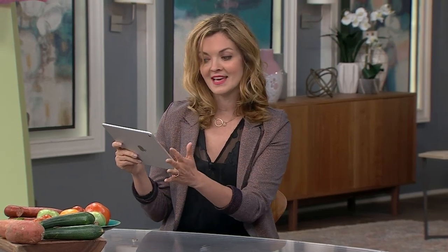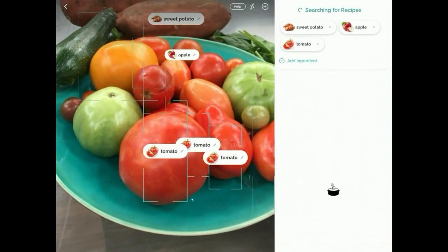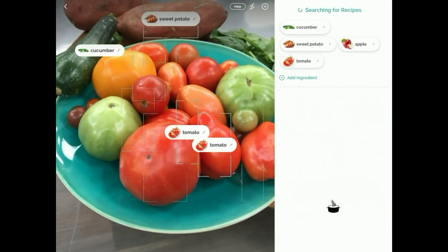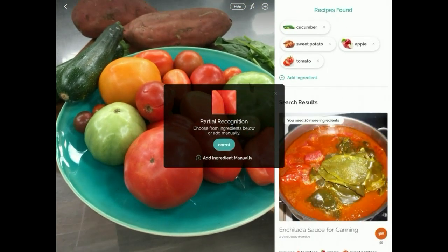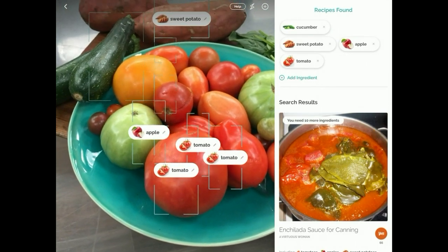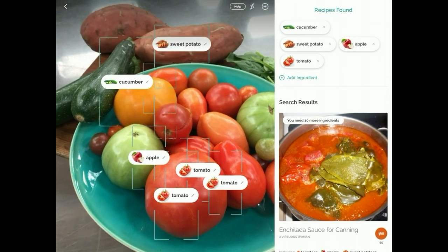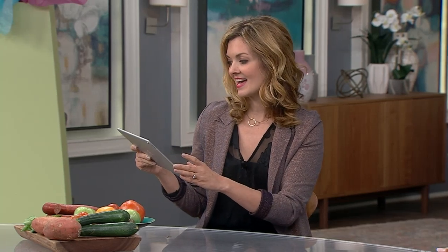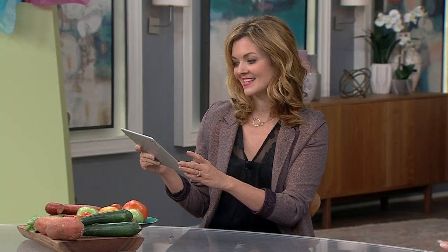What's so cool about this is, if you don't want to type in all those things you're searching for, there is a camera vision feature. You basically take a picture of the ingredients you have — and that's the app working right there — and it's saying you've got heirloom tomatoes, you've got a zucchini, you've got a sweet potato. It thinks the zucchini is a cucumber, so you may need to help it out a little bit. Computers are only as smart as we are.